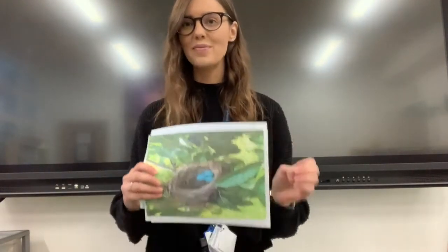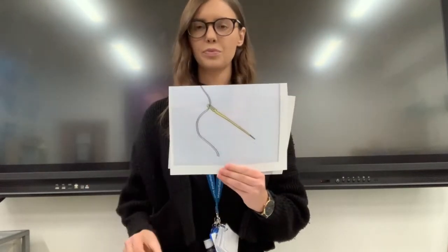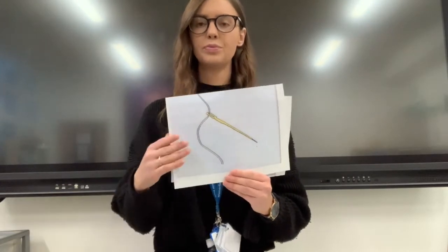I've got some pictures here. I'm going to have a look and think about the first sound. My turn, your turn. Nest. Net. Necklace. Needle. Nine. Very good. Did you hear that first sound?